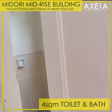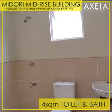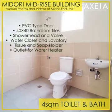The unit has one spacious toilet and bath of 4 square meters with PVC-type door, flush-type water closet, and lavatory. Outlet for water heater is also included.